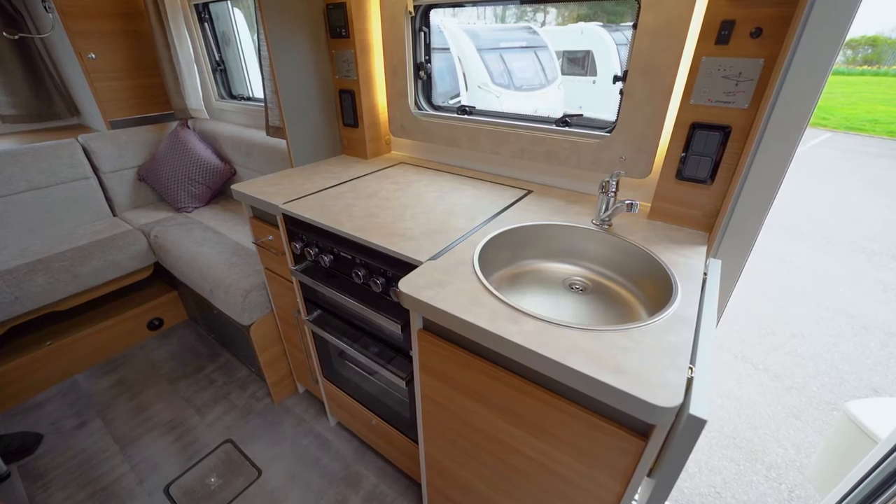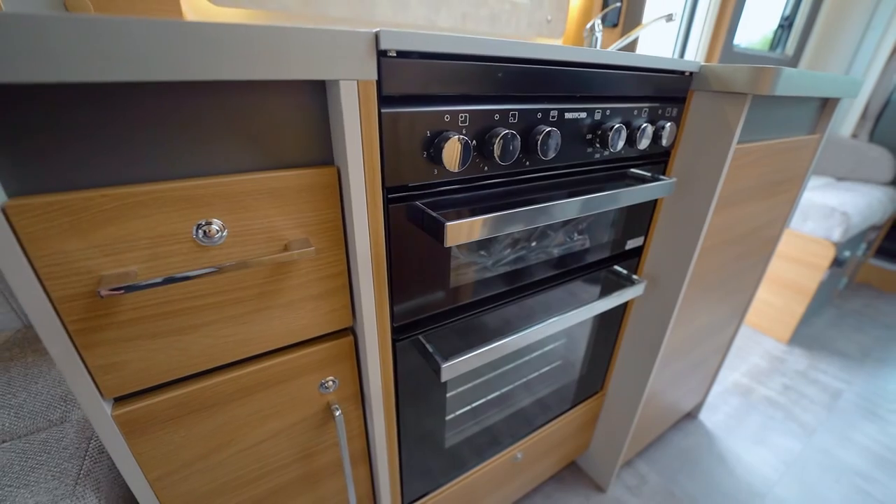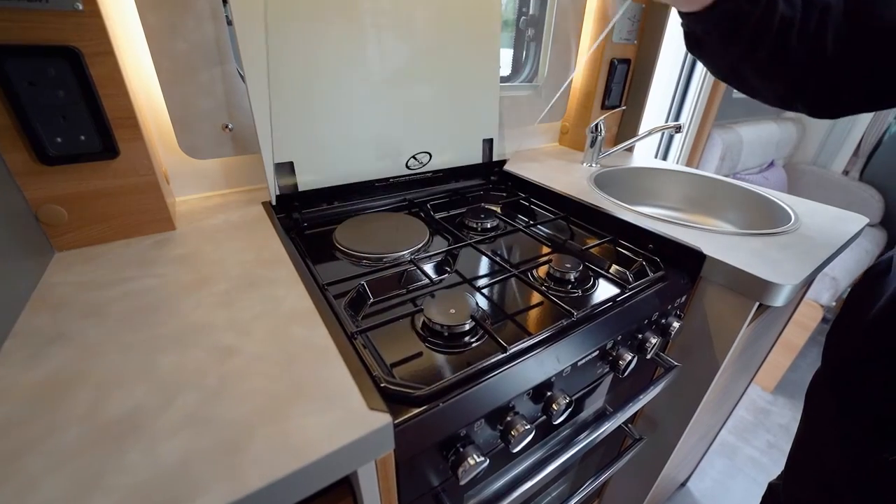The Adamo also boasts a fully equipped kitchen with a Thetford K-Series combined oven, grill, gas hob and electric plate.